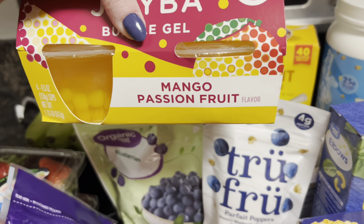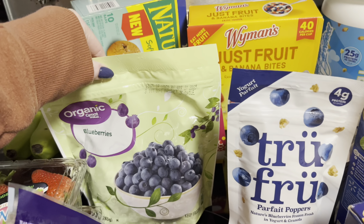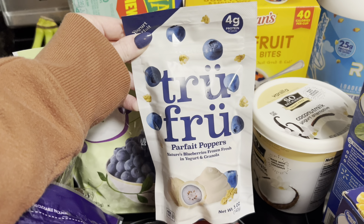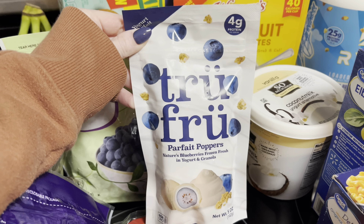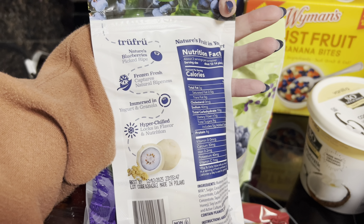They also have a strawberry and lemonade flavor. Some organic blueberries for breakfast. And then I saw these — we love the True Fruit. I've never seen the blueberry parfait poppers before, and I decided to go ahead and see if we like these.